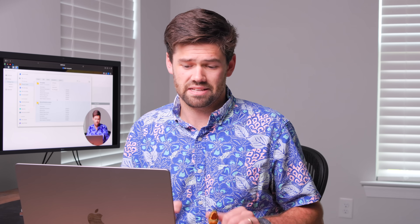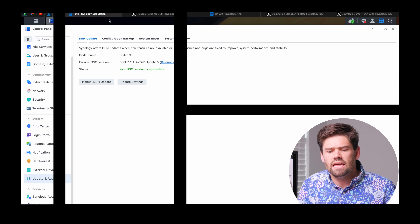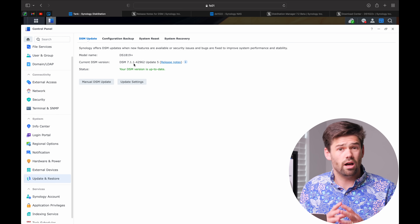This update is incredibly similar to the release candidate — there is very little difference between them. But there are a couple of things I've found that I'm going to show here. First, let's talk about how to upgrade your NAS to DSM 7.2. Now that DSM 7.2 is full release, you should start being able to see it in the DSM update section of control panel.